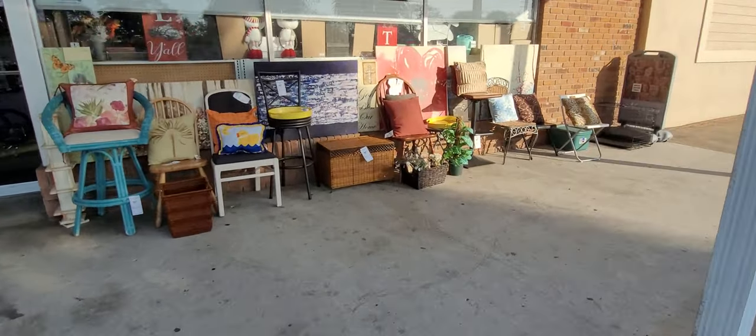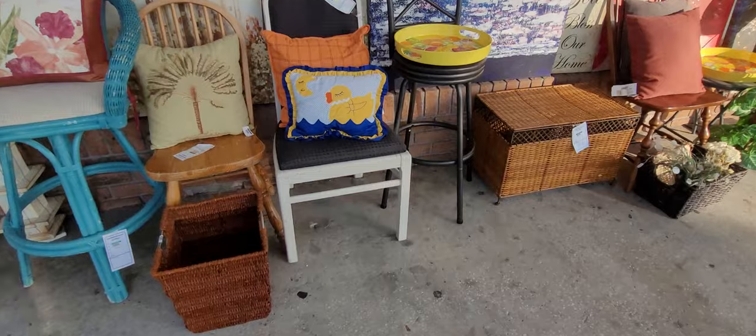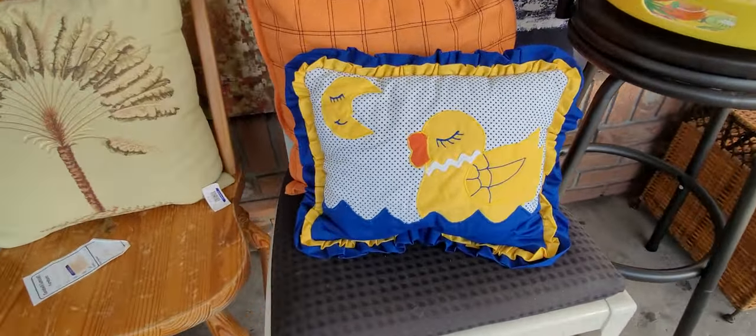What is this pillow here? I thought that might have been a CC but it's a rubber duck. Isn't that cute though?